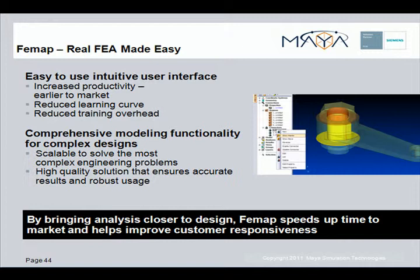FEMAP incorporates comprehensive modeling functionality that can simulate complex designs and provides simulation functionality that is scalable to complex engineering problems, with a high quality solution that ensures accurate results. FEMAP also supports a multitude of solver environments from within one consistent user interface.